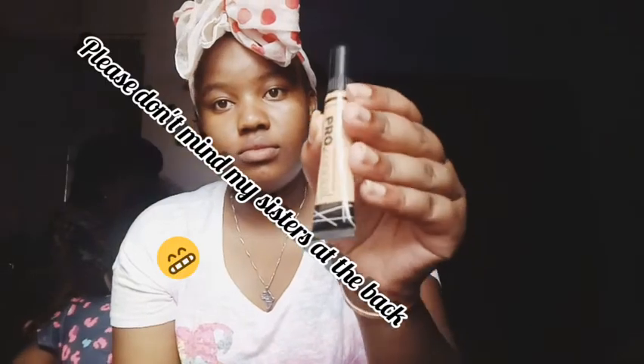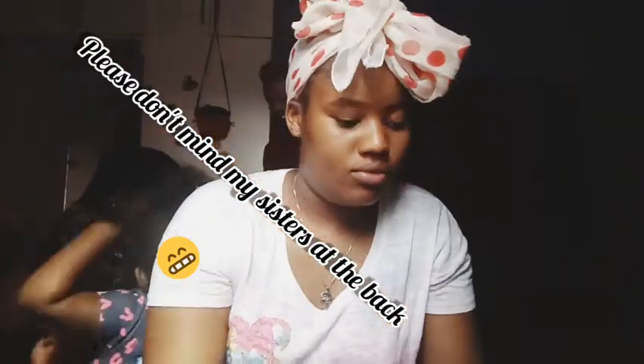So guys, this is just me showing you all the products and all the makeup that I had in place to use. That's just a pro concealer. I decided to do a voiceover because the background was too noisy — as you can see, my sisters are all in the room and they were just making a lot of noise.